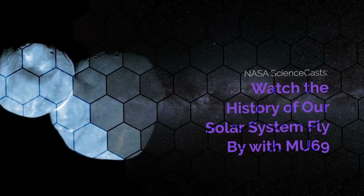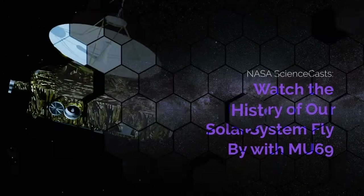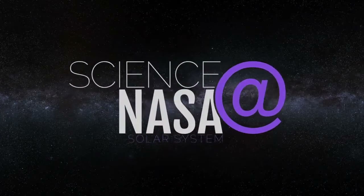Watch the history of our solar system flyby with MU69. Presented by Science at NASA.